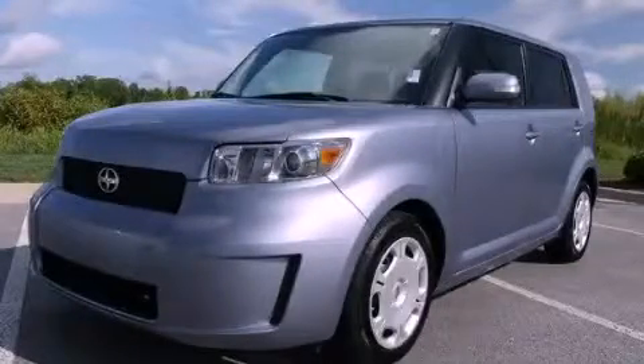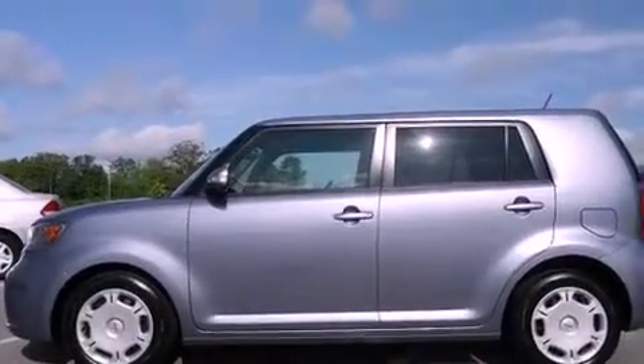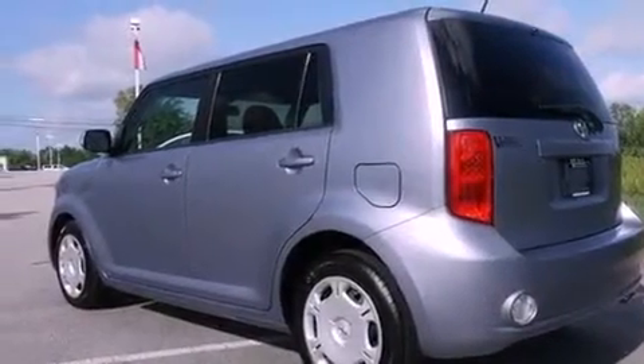This is a certified pre-owned 2010 Scion XB. Unconventional shape for unconventional style. It features a 2.4 liter 4-cylinder engine and a 4-speed automatic transmission.